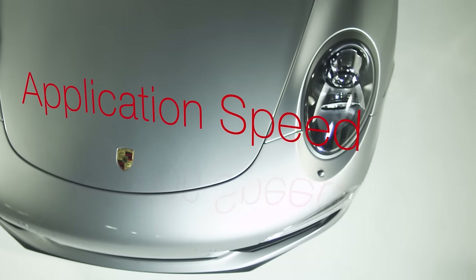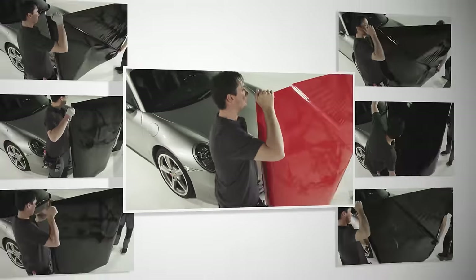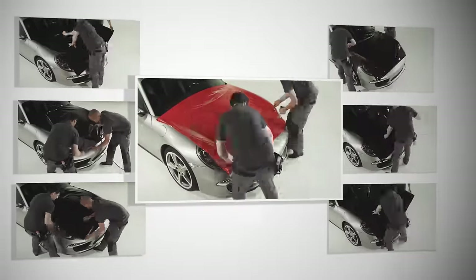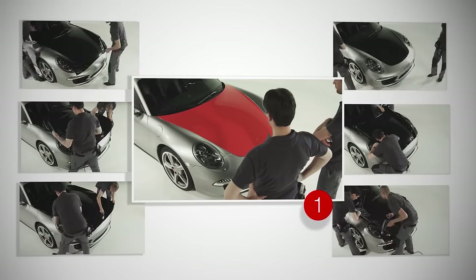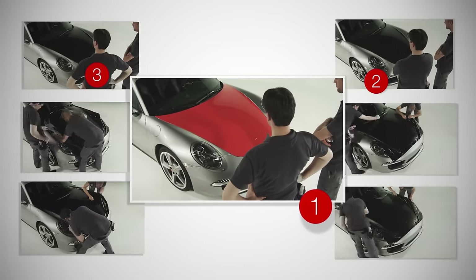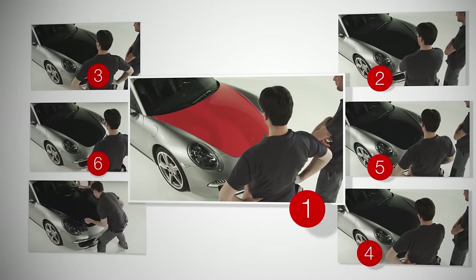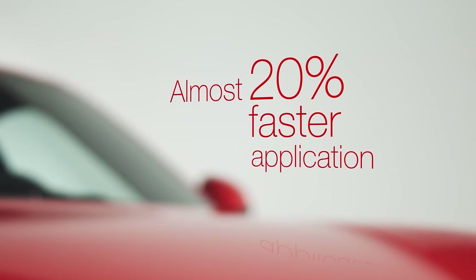Quick, accurate, smooth application saves not only time, but money. The applicators take their marks: 3, 2, 1, go! The Supreme Wrapping Film application is already finished. Other materials take significantly longer to apply. The Supreme Wrapping Film saved me a lot of time and I could get on to the next project really quickly, so it maximized my profit. I could have done it all by myself. This is how the wrapping process should be every day of the week. The results are conclusive — Supreme Wrapping Film can be applied almost 20% faster than the average for other products.